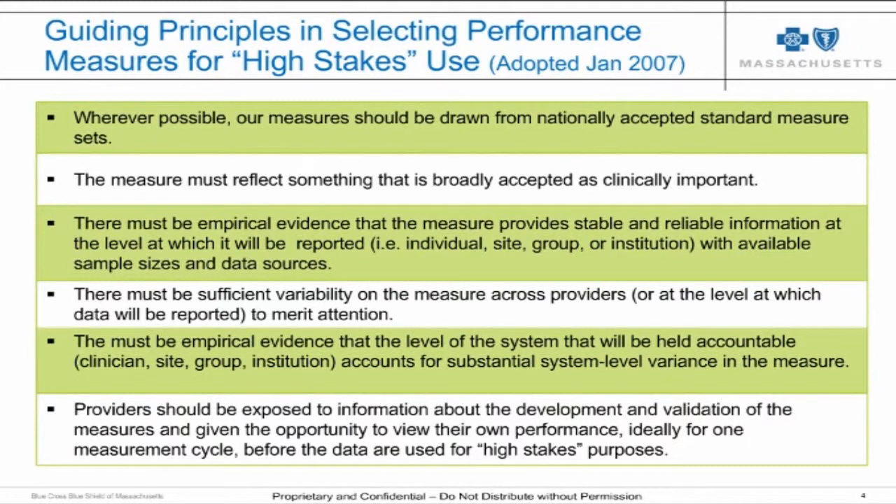This page of principles represents a blend of what we consider to be the art and science of good performance measurement. The science part points to important psychometric and statistical aspects of measures. We pay enormous attention to whether, for each individual measure, we have adequate sample size to get a stable, reliable piece of information about a provider's performance. If we don't have adequate sample size, we won't use the measure in any initiative — whether pay-for-performance, public reporting, or tiered network.